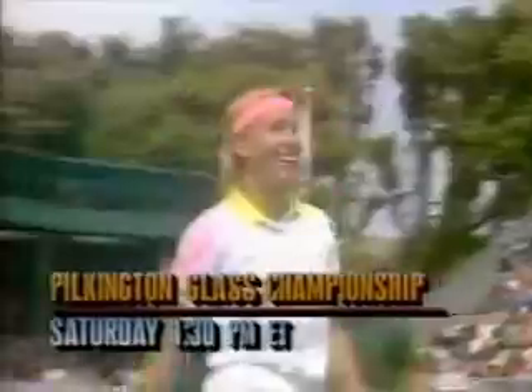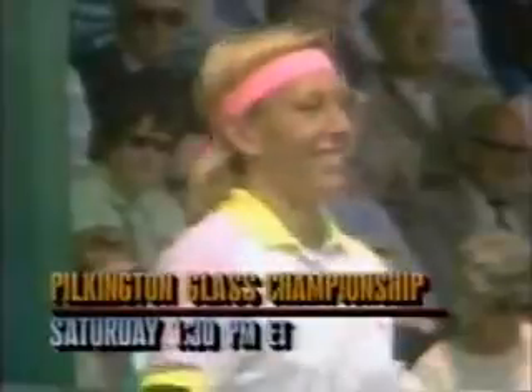It's a Wimbledon warm-up that Martina Navratilova has won nine of the past ten years. Don't miss the finals of the Pilkington Glass Championship, Saturday, only on ESPN.